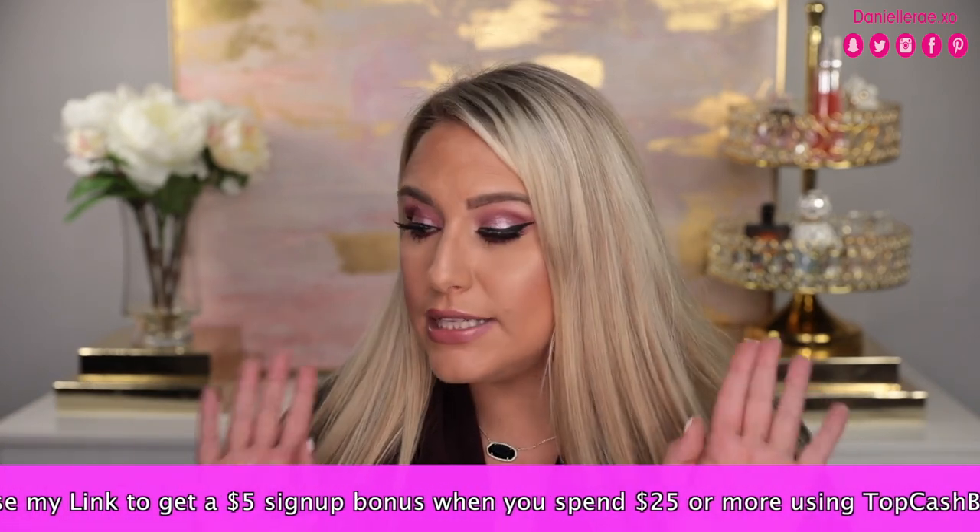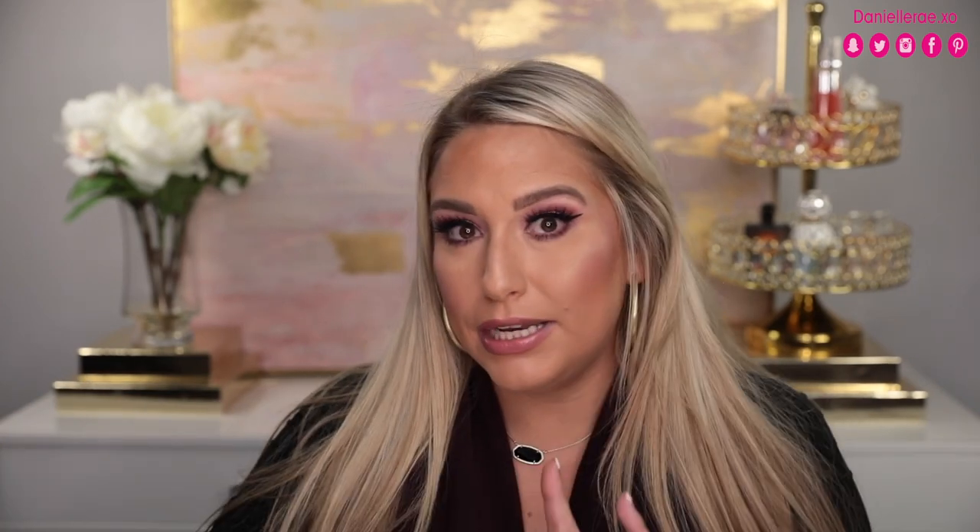I've been saving my TopCashBack money to shop this sale, so I'm definitely going to be going a little ham and I'll have a huge haul up for you guys soon. I have skincare products, makeup products, hair care products — I mean you name it, I probably have it in this video because I have a lot to recommend.